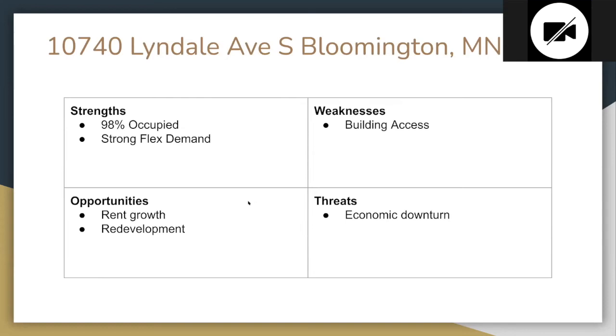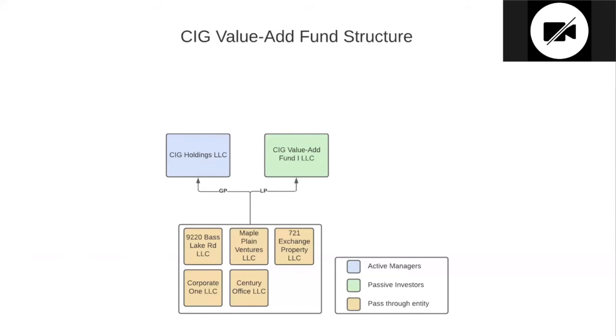The weakness here is that it is off the freeway — you have to tuck around to get to the building. That's probably the only weakness we really see. As far as threats go, we'd have to see a pretty substantial crash in the economy for this thing to even be at any risk from an economic standpoint. So it's a great asset to have in the fund.